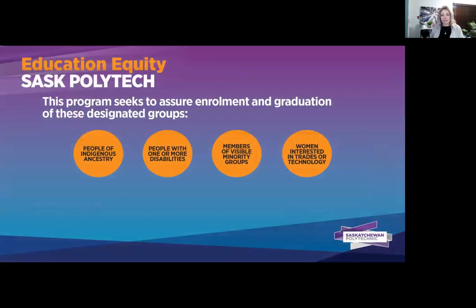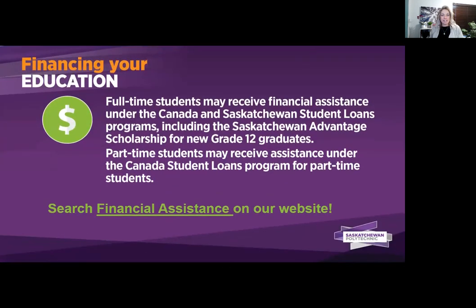If you fall under one of any of these four categories, please mark it off on your application for our education equity seating. As far as financing your education, many folks will look for financial assistance through the government. Full-time students may receive financial assistance under the Canada and Saskatchewan student loans program — something you could apply to once you have been admitted and have put down your seat deposit. For indigenous or Métis students, there may be funding options available through your individual band or GDI — the Gabriel Dumont Institution — and you can contact one of our indigenous student advisors from our website under become a student.